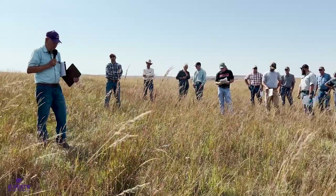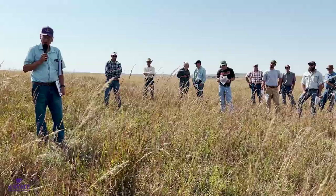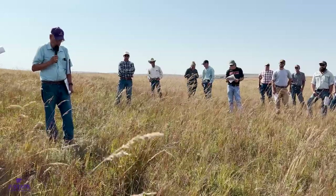Blue grama and buffalo grass tend to be a little more sensitive to herbicides to begin with. So you're going to probably at least stun them, if not outright hurt them.